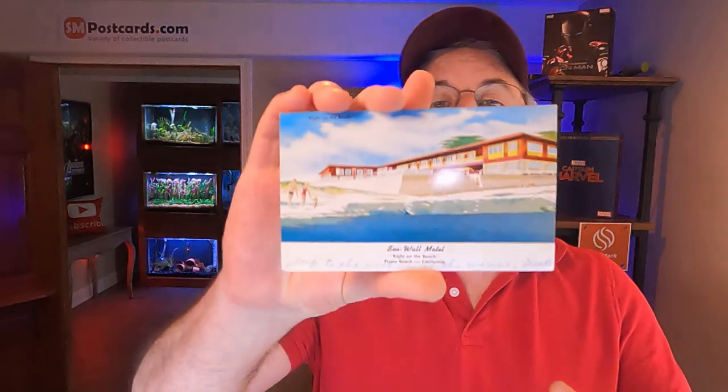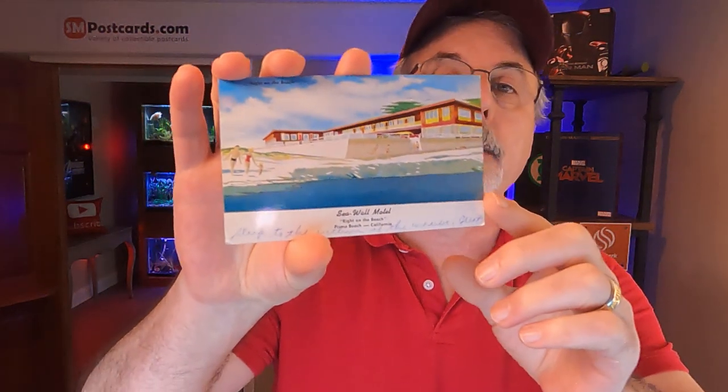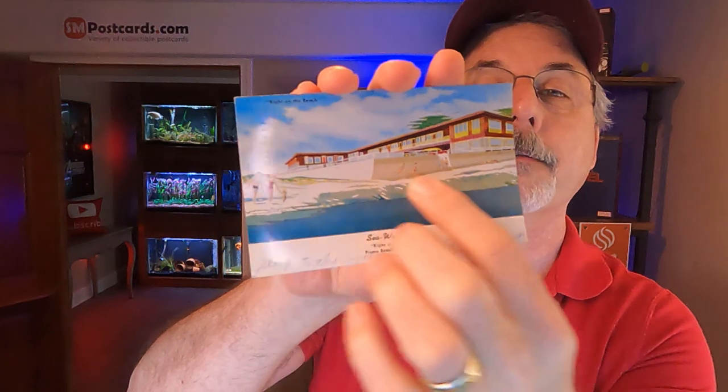This next card is the Seawall Motel right on the beach, Pismo Beach, California — a nice-looking card I just listed yesterday. Someone wrote something at the bottom when they mailed it. It's posted, mailed in 1955, with a six-cent stamp. When I see Seawall, the first thing that comes to mind is the Galveston Seawall — those always do well. This card sold for $4.45 free shipping, going to Caicos, California.